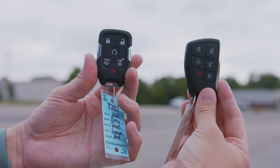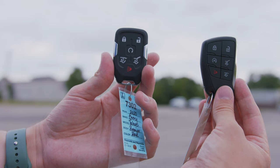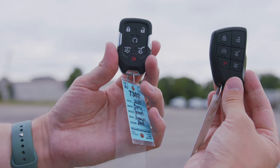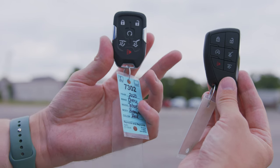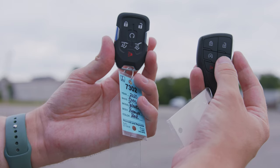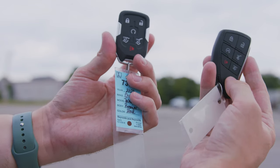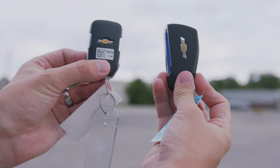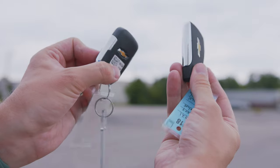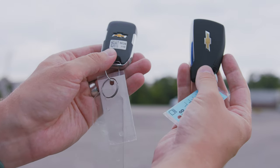The key fob has been redesigned too. The 2020 has lock and unlock on the top row and remote start in the middle as a push-and-hold. The 2021 uses a double-tap for remote start, a double-tap for the rear liftgate button, and a double-tap on the bottom button opens just the rear window. Both have a panic button and a hidden key. On the back you can see an updated Chevy badge, updated positioning — vertical on the 2021 versus horizontal on the 2020 — and the 2021 has a textured finish versus a soft matte plastic.